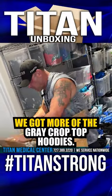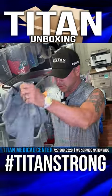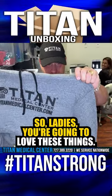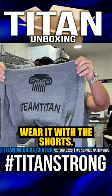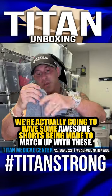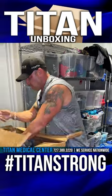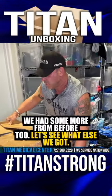So in here we got more of the gray crop top hoodies. These ones are super soft, so ladies are going to love these things. These are great where they're wearing bathing suits or they can wear shorts. We're actually going to have some awesome shorts being made to match up with these, so it'll be a whole outfit if you want. A whole big box of these.